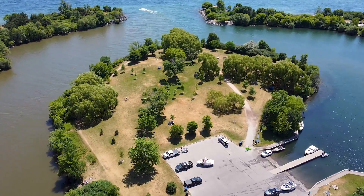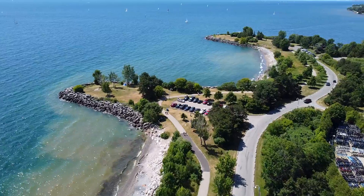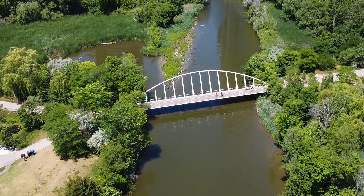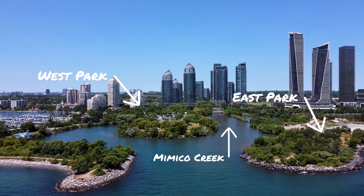Just minutes from the downtown core you'll find a recreational area filled with trails, green space and many amenities. But what's better than having a beautiful park so close to downtown Toronto? How about two parks? You see, Humber Bay Park is divided into two sides — the west side, which you see behind me right now, and the east side, which is right over there. Both parks are divided by a pedestrian bridge that runs over the Mimico Creek, which splits both east and west parks.